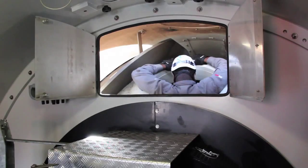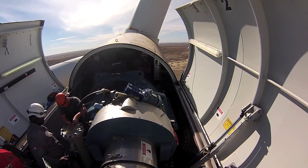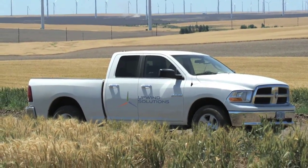Today, performing end-of-warranty inspections has become the norm and requires a specific skill set. Proper planning allows an asset owner to schedule their end-of-warranty inspection needs with the most experienced and knowledgeable companies in the industry.